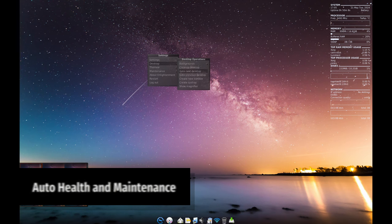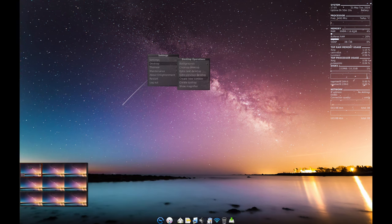Elive includes automated tools that monitor your system to keep everything running smoothly. If something goes wrong, these tools step in to fix the issue.